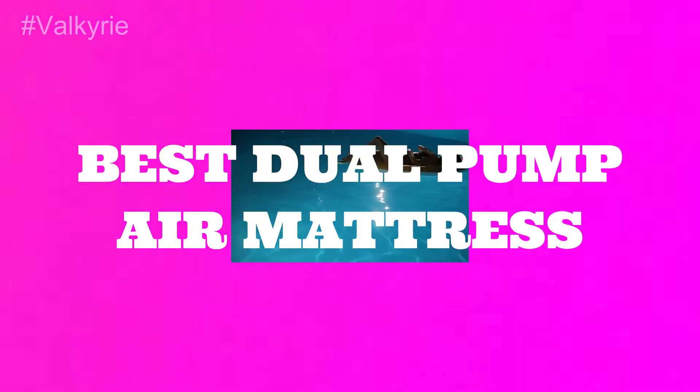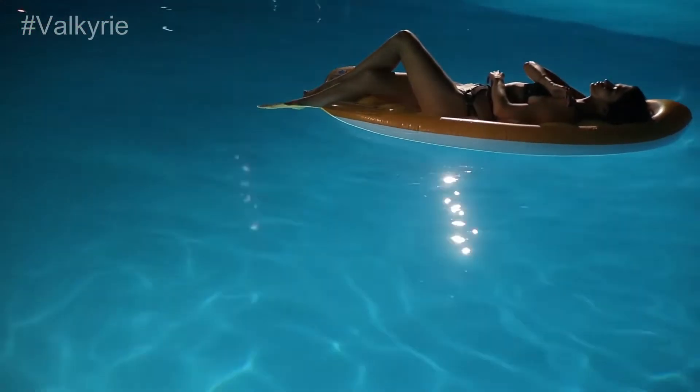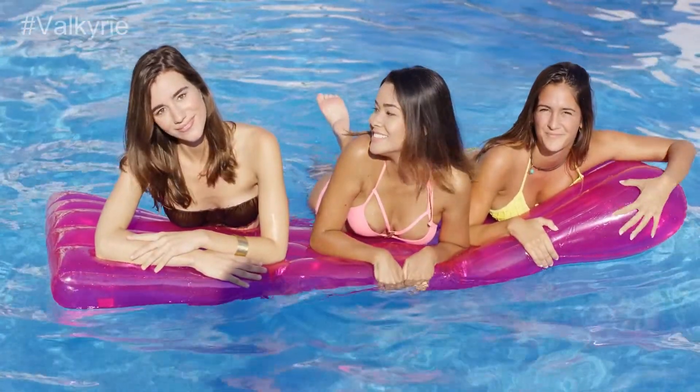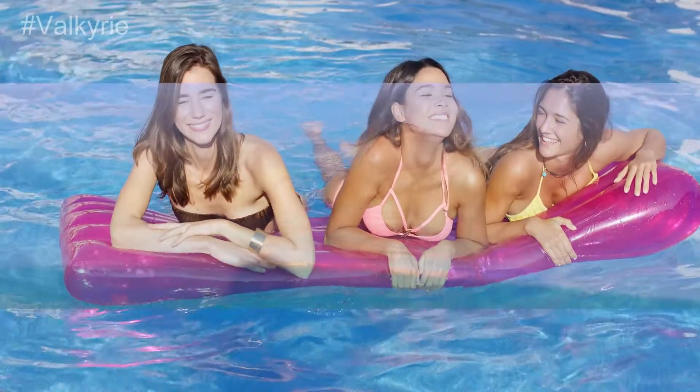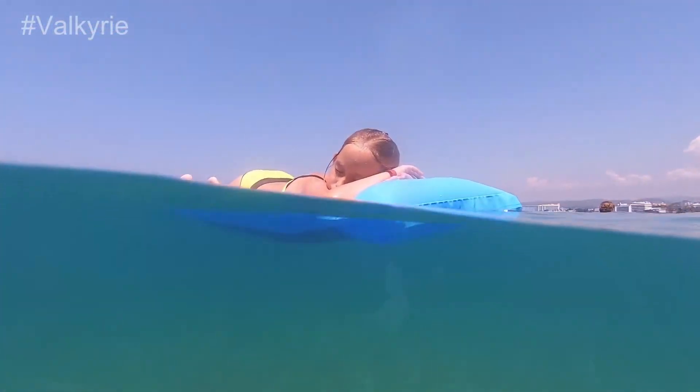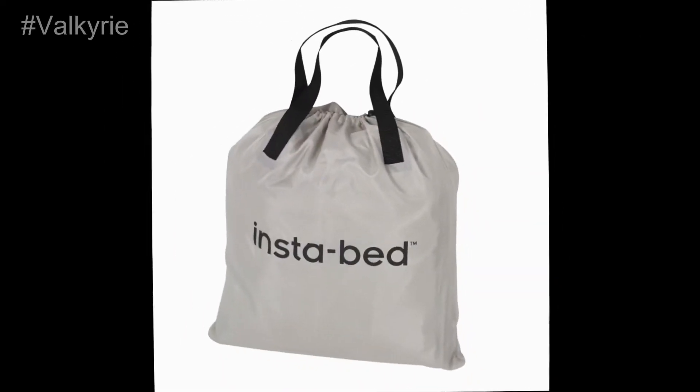Best Dual Pump Air Mattress. Instabed Raised Mattress has a suitable height of 18 inches and comes with two built-in pumps. One is used to deflate the product while the other is used to pump air into the mattress. Its circular coil and the perfect air pressure inside would help you to sleep with ease. Brand: Instabed.